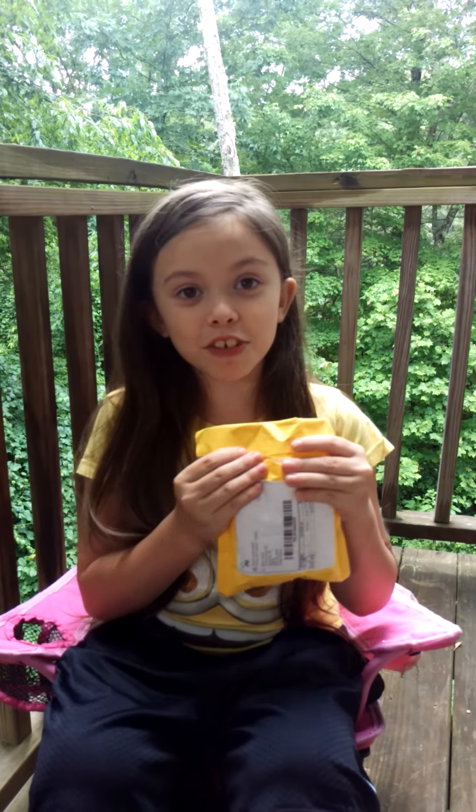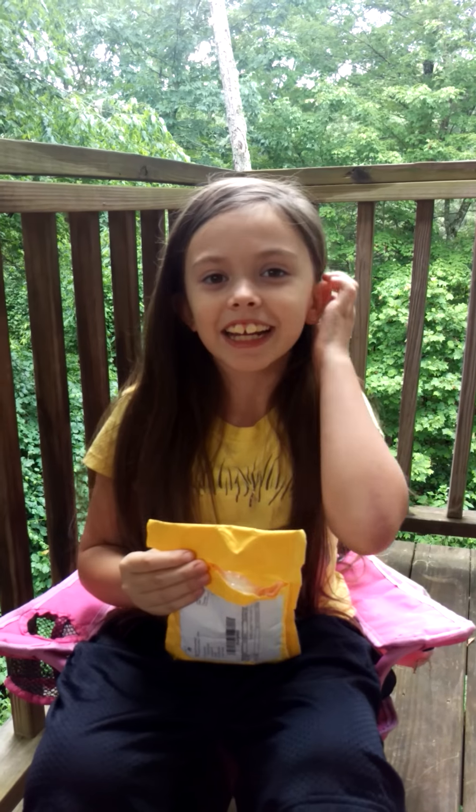Hey guys, it's me Samantha with Really Random Things here today and I got my first ever squishy package. I'm so excited — I just came home from school and noticed that I had a package. So thank you so much for tuning in and let's go.